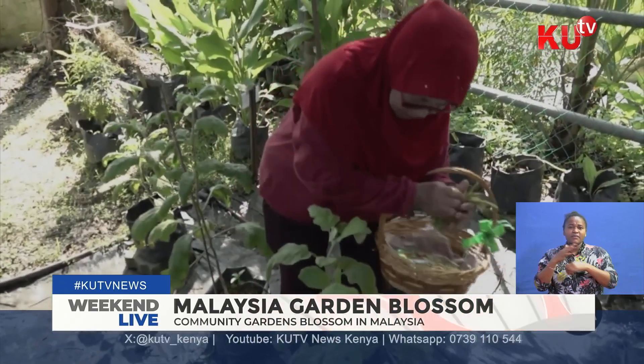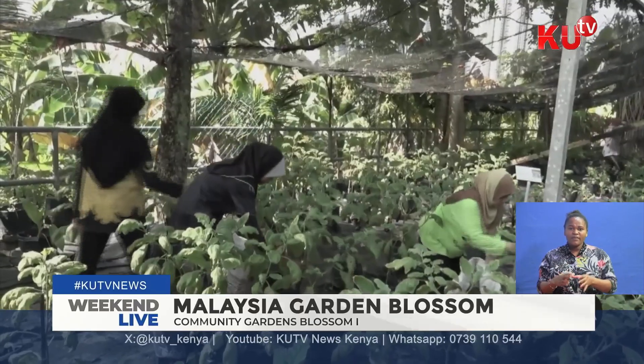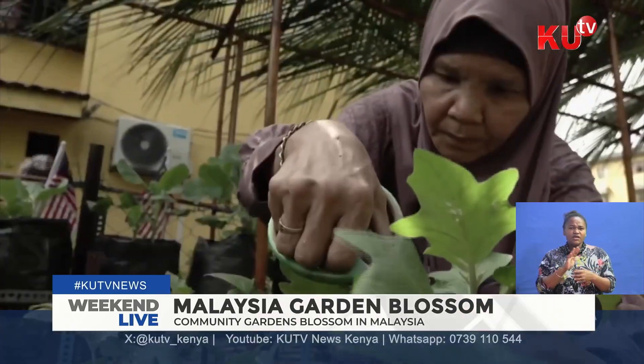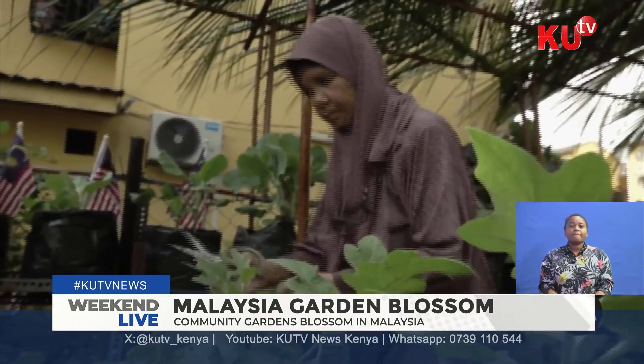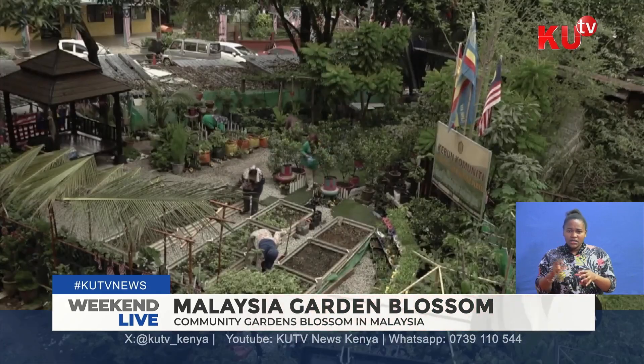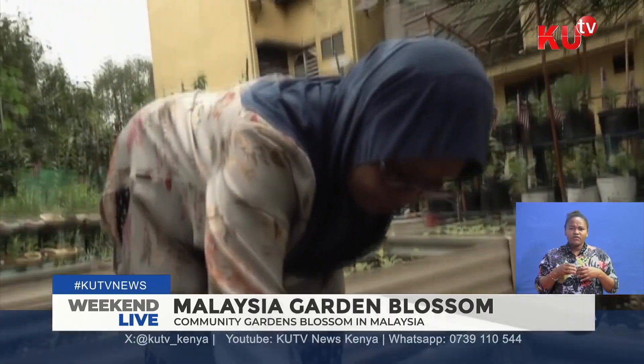Neighborhood gardens are popping up across Kuala Lumpur and nearby communities. No single organization is driving their growth, so the full count is not clear. Sabia Matkalip helped start a flower garden in her neighborhood in 2019, and later expanded it to include fruits and vegetables so people could get food right outside their homes.